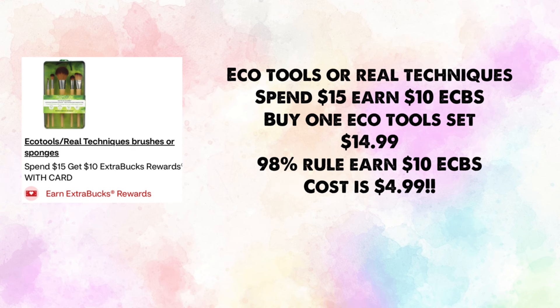Eco Tools or Real Techniques are spend $15, earn $10 in ExtraBucks. Buy one Eco Tools set for $14.99 — that's the 98% rule of $15 — and earn back $10, making your cost just $4.99. If you do this deal on its own, you could use a 20% off CRT to make it even cheaper.